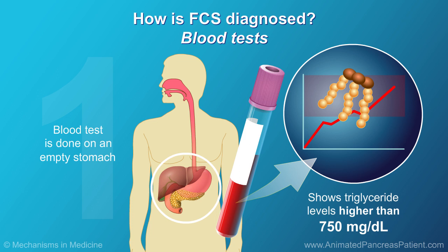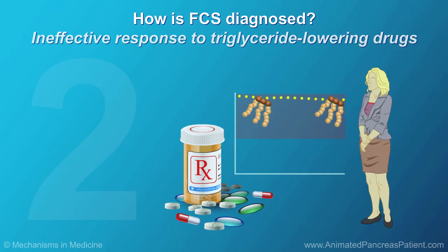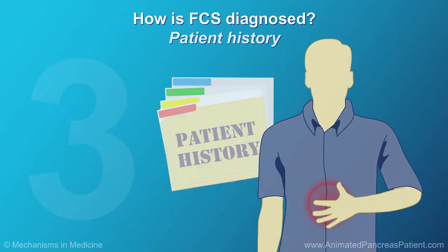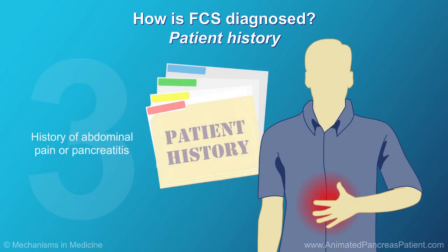Triglyceride levels are normally below 150 mg per deciliter. Second, little or no response to drugs that lower triglyceride levels. And third, a history of frequent episodes of abdominal pain or pancreatitis.